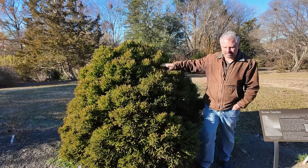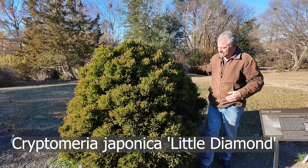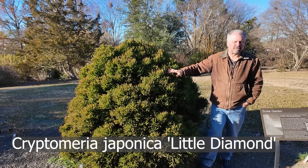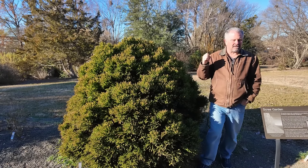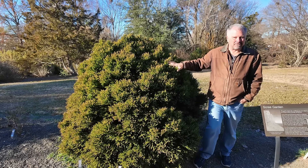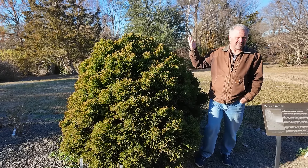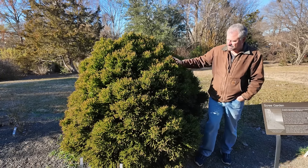Here's an incredibly compact Cryptomeria — right about five feet in height, maybe four to five feet in width. Keep in mind none of these are going to stop growing, so even the very smallest one will continue to creep up over time. I would say this one is maintainable between three and five feet. It may slow down a bit as it gets some size on it.